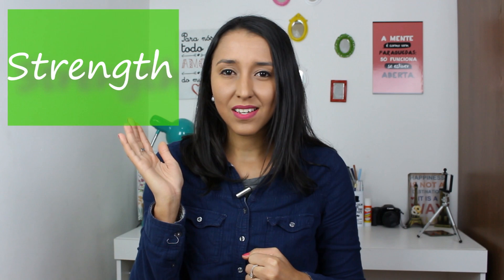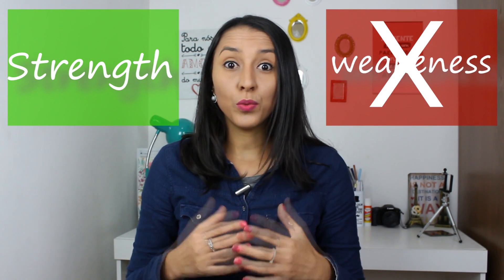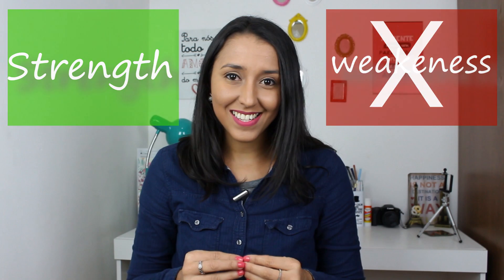Learning English is a work in progress. Once you get started, there is always something new for you to learn. But in order to have good results, it's important that you understand what type of learner you are. When you understand how you learn, it gets easier to study English. Because you will focus on your strengths rather than your weaknesses — on exercises that highlight the best of you, not the other way around.